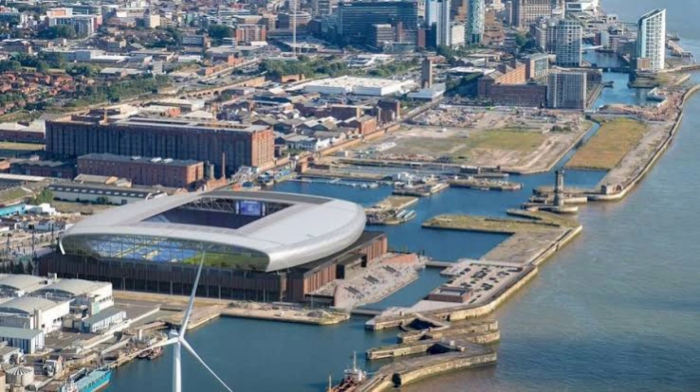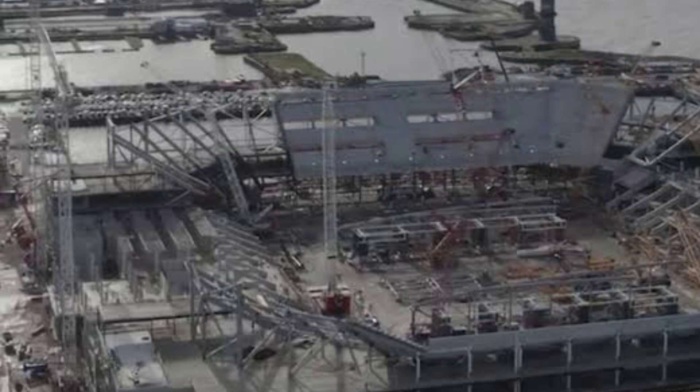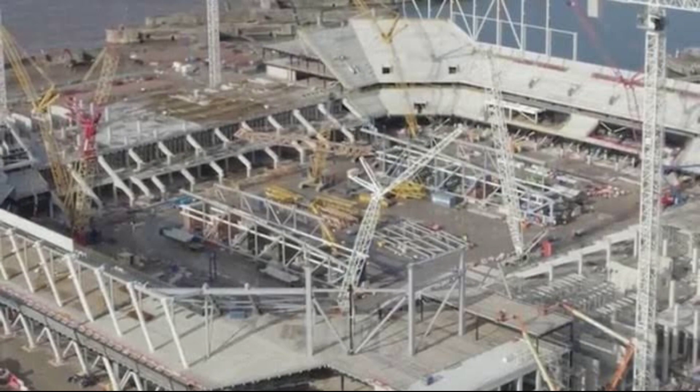Meanwhile, the four tower cranes that dominated the skyline at Everton Stadium for almost a year have now been dismantled as the build enters the next phase. The giant cranes, ranging from 55 meters to 70 meters high, were erected in June of 2022 as the stadium build went into overdrive. Working independently and in tandem, they played a pivotal role in the speed of the development by facilitating the building of the two predominantly concrete-based east and west stands.